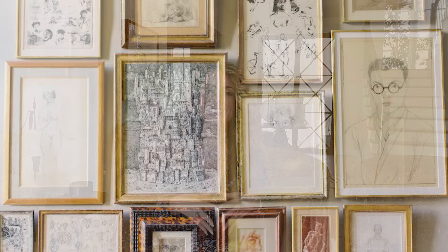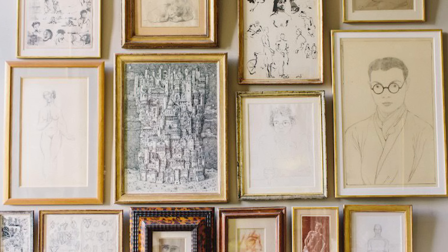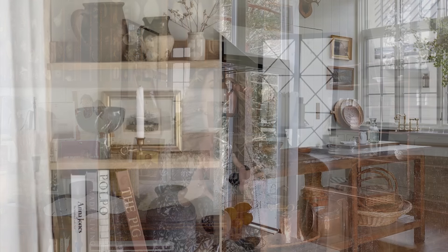My eighth luxury designer secret that will instantly elevate your room is collection groupings. This tip goes hand in hand with tip number seven of adding in vintage and antique accessories, because so often when we have a collection of something it is an antique treasure. My tip for displaying these items is to go bold and group them together in a collection for an artful arrangement. This could be on a wall if your collection is art — I am a huge sucker for an antique art grid.